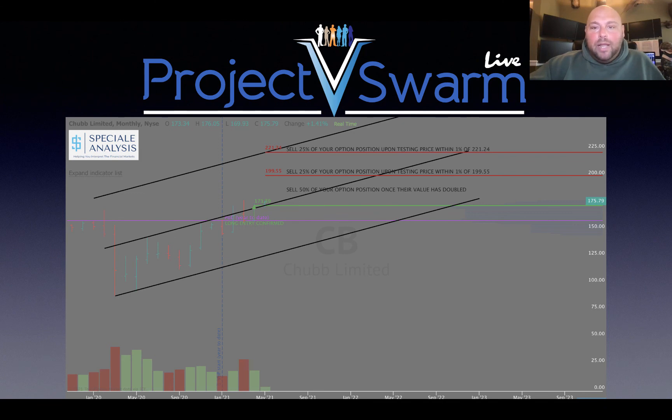When price came within 1% of testing $199.55, I would look to peel off 25% of my option position. So hypothetically, if I bought four option contracts, I'm going to close two of them when the value doubles — now I'm at break even, trading with house money, and I've returned my invested capital. When price reaches within approximately 1% of $199.55, I sell one more contract. That leaves the last contract — my fourth, 25% of my position — on until we get a test of that upper rising secondary channel top, which is the full channel extension around $221.24.